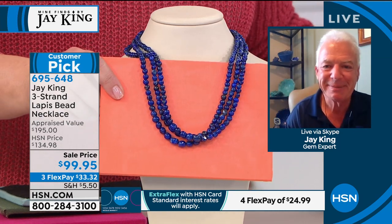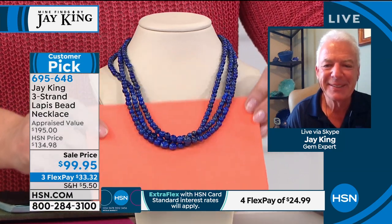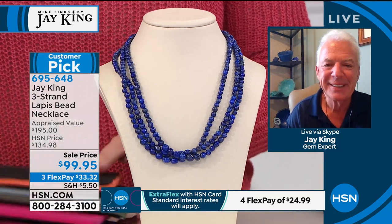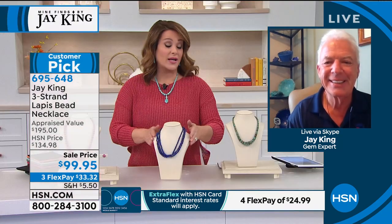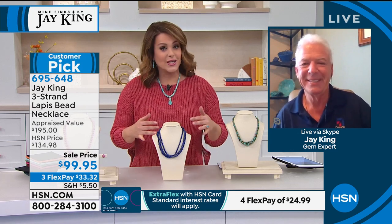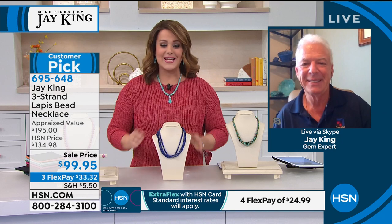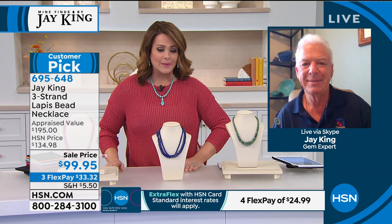We only work from the rough material. 750 is all I have left. This is a customer pick - 4.6 stars. Our ladies and any gentlemen that have bought it have loved it, whoever took the time to review it. But when you are looking for the finest lapis - all natural color, three strands of it - you tuned in at the right time for less than a hundred dollars. 695-648 is your item number.